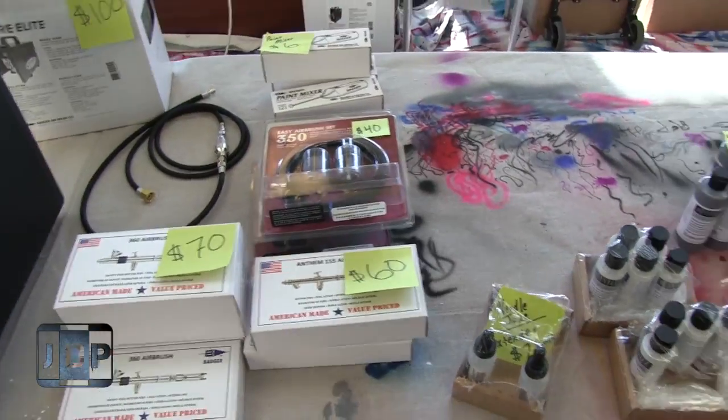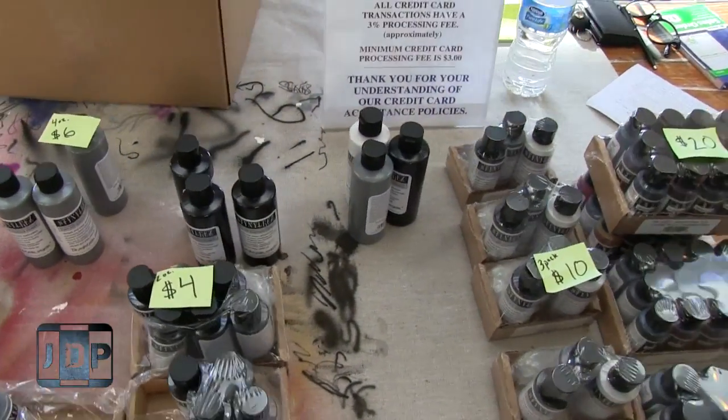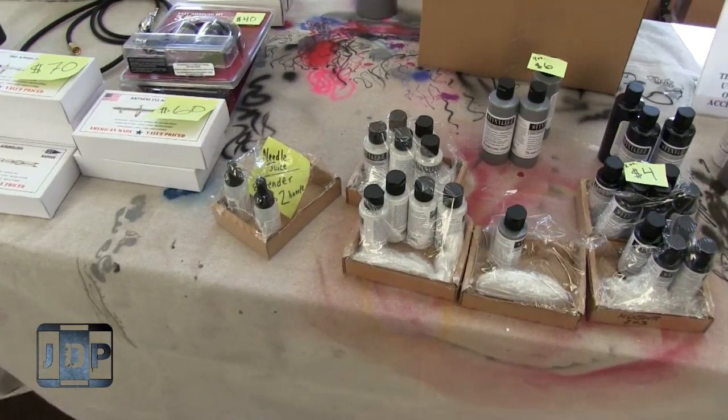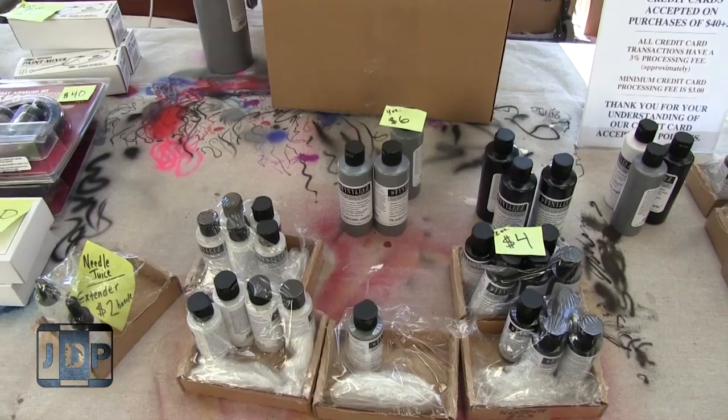Hey everyone, I'm here at the Badger booth. They're just tidying up, but the reason why I came now is they've been busy all day selling lots of stuff, and I want to show you guys the new product line that they are showing. Now that I've learned to pronounce it, I can actually say it.